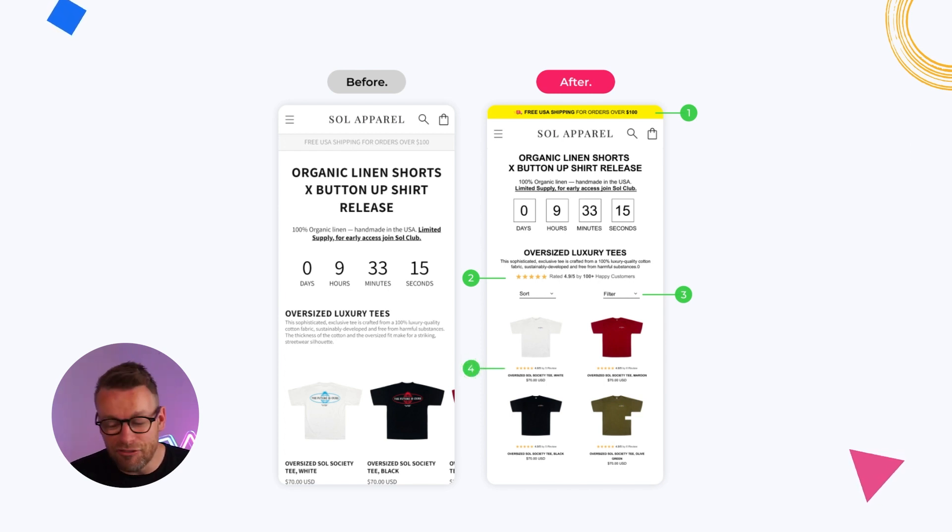Number four is a visual change: I've slightly reduced each product size to fit four products above the fold versus two in the before. As I said, that pulls more products above the fold and is more visual, so people can see different products, see your best sellers, and make a more informed choice. The before design was pushing really cool products below the fold where people couldn't see them.